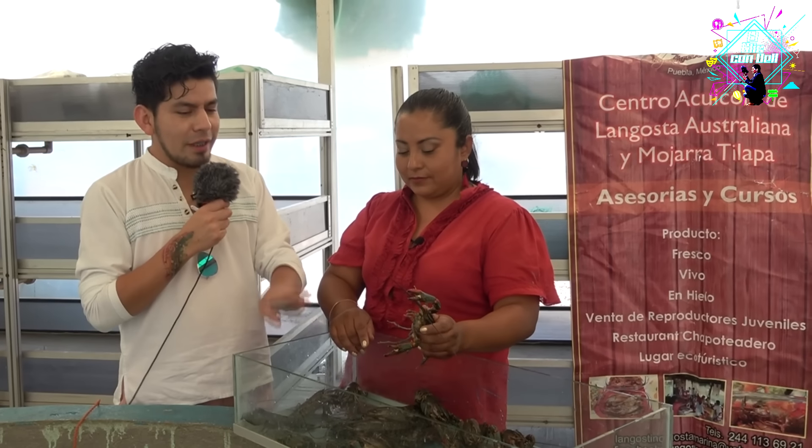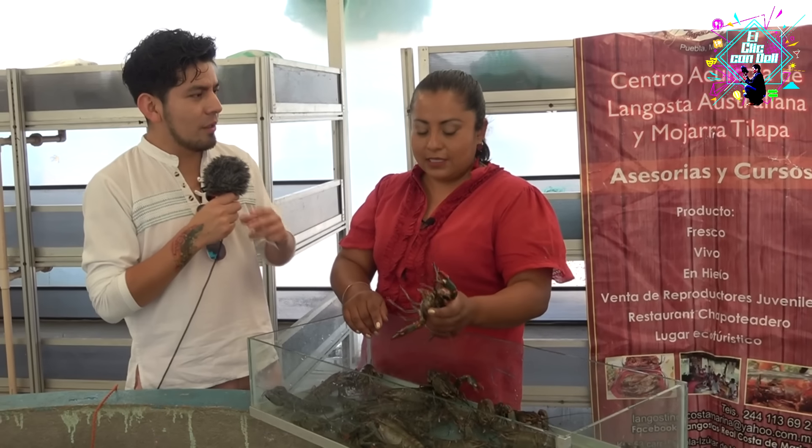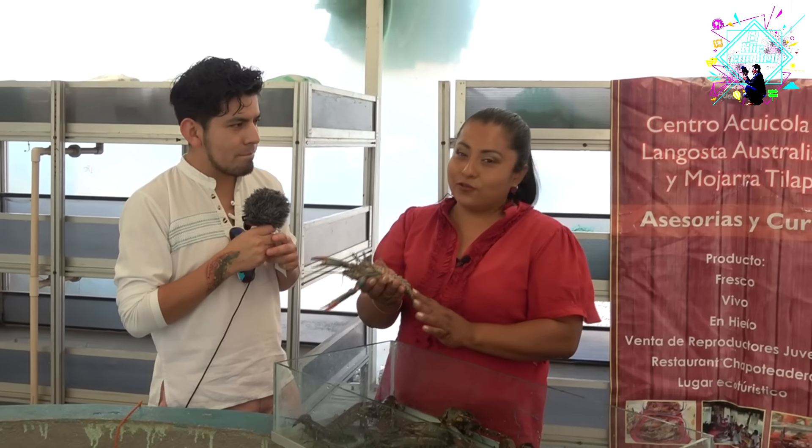This type of lobster is the most common in this region, above all because they are freshwater and can grow in controlled environments.